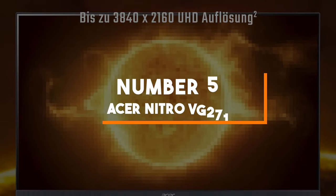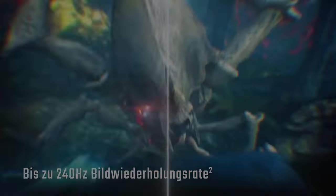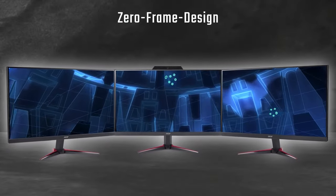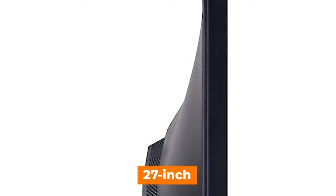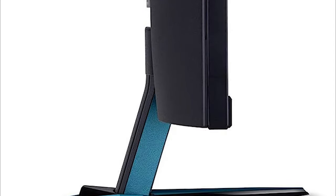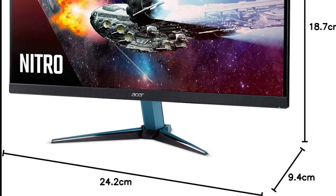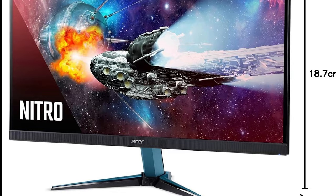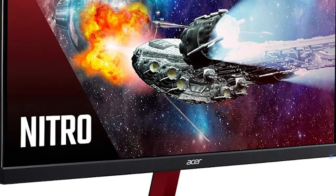Number 5: Acer Nitro VG271. Our fifth pick introduces the Acer Nitro VG271U PBMII-PX, a gaming monitor that boasts a 27-inch screen with a stunning WQHD resolution of 2560x1440 pixels. This high resolution delivers sharper and more detailed visuals, making it perfect for gamers and creative professionals who demand precision and clarity.